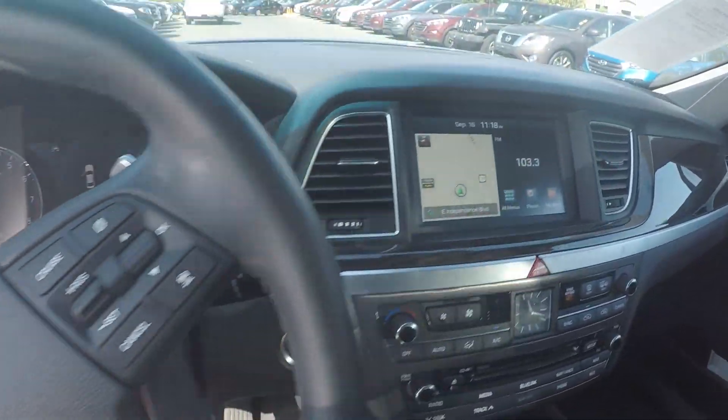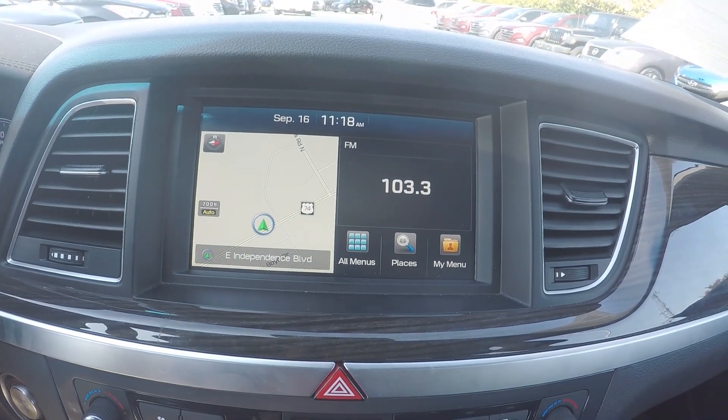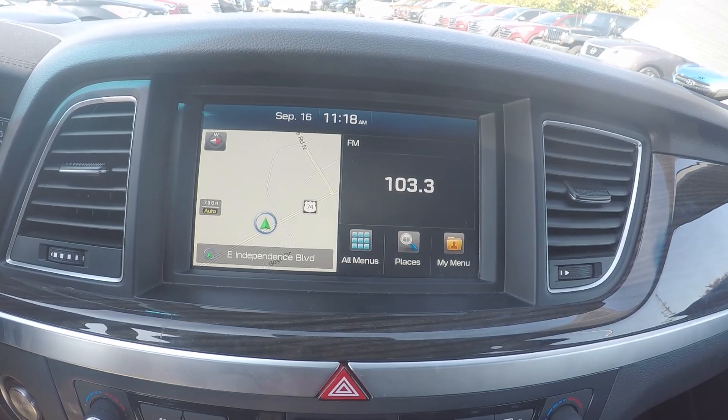Stepping further in, on the display you will have AM/FM radio, Sirius XM, USB, AUX, Bluetooth, and navigation.